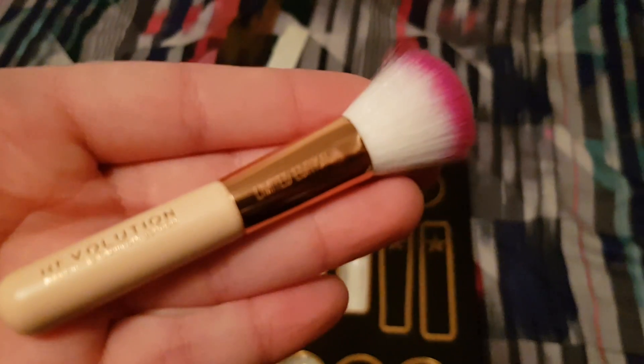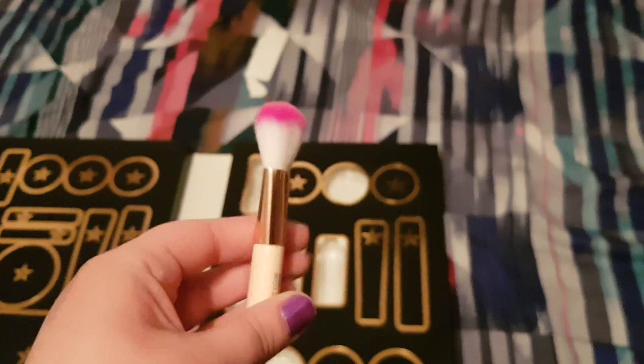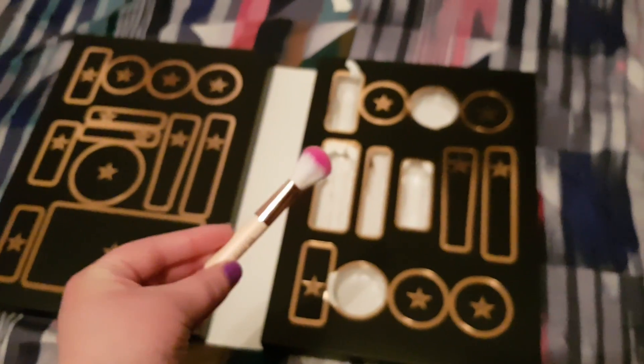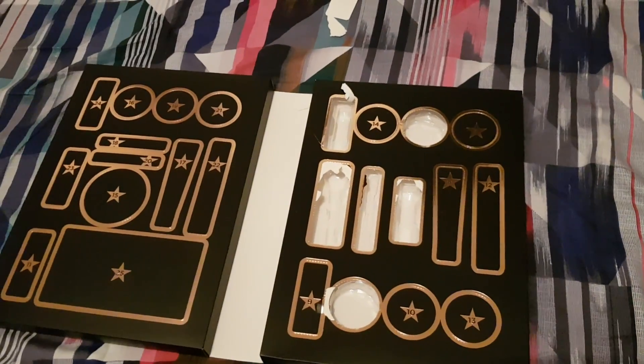So again, it just says it's a limited edition on here. It's a really nice little brush. So yeah, that is day number six. Thanks a lot for watching. Please subscribe if you want to see what is in the rest of this beautiful calendar. Bye, and I'll see you all soon.